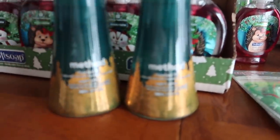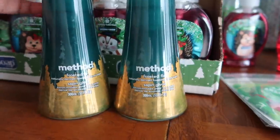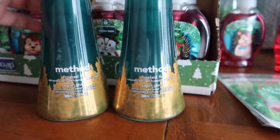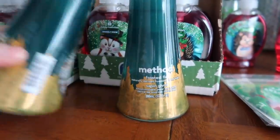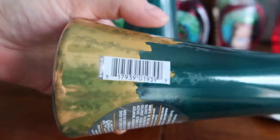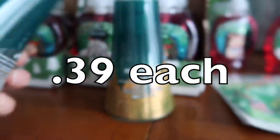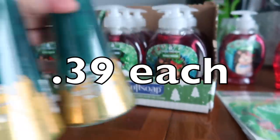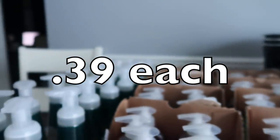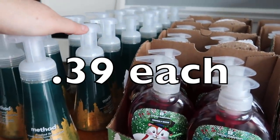And then this second one is called Method — it's a little hand soap. They have other ones that look Christmassy but they're not ringing up 90%, only this one. All of the Mrs. Meyer is still full price. And this is called Method Frosted Fur, so it's like a wintry tree scent — I'm sure this will be a big hit with my husband. This guy was 39 cents. So not as cheap as the Soft Soap, but this is a type of hand soap that we use in our house, so we'll definitely put that to good use.